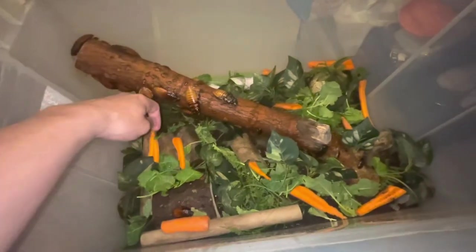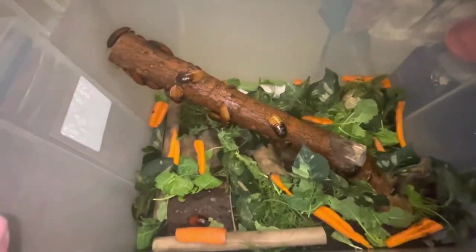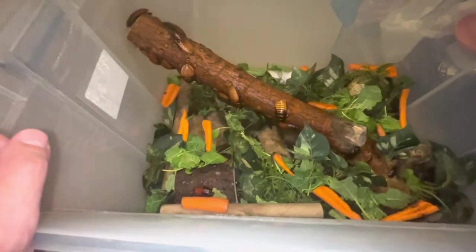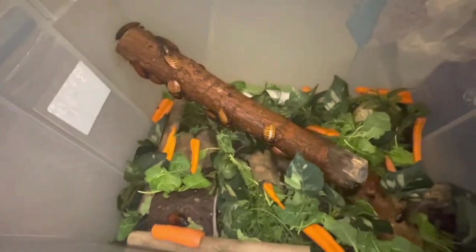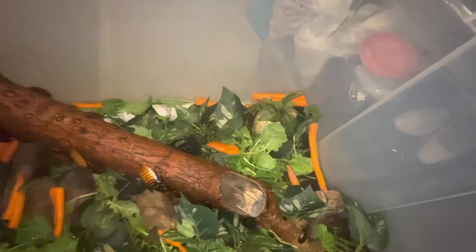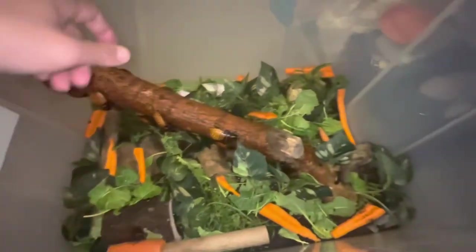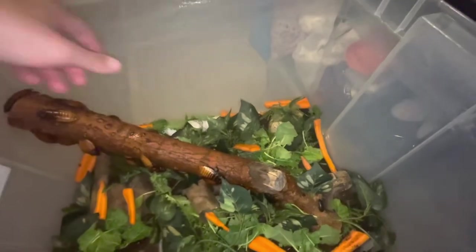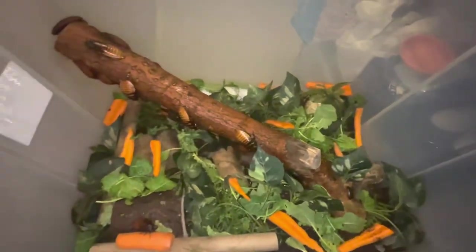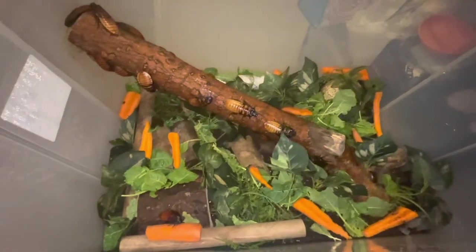These guys have been going at it since yesterday — it's probably some type of mating thing. They do mate a lot, and when they have babies they definitely have a lot of babies. Got a lot of food in here as well for them. We also spray the container and the tub with water — they like moisture. These guys are still going at it, look at them.